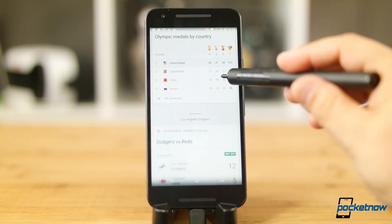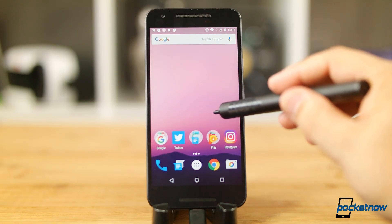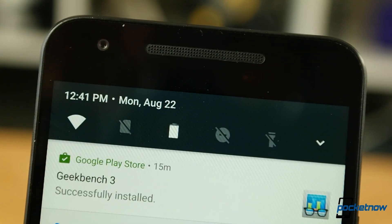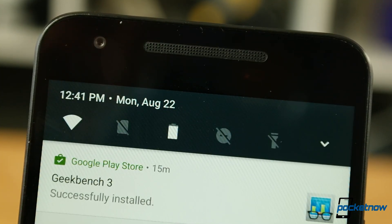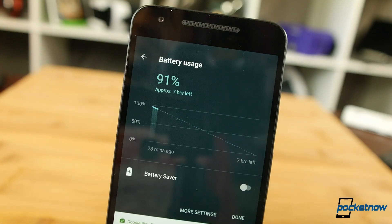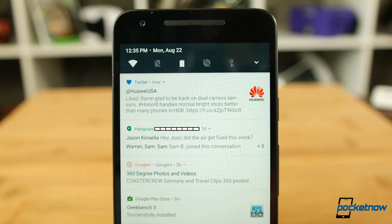Nougat brings a number of UI tweaks to the table which we've come to appreciate from manufacturer skins. My favorite addition are these quick toggles in the notification shade — no longer requiring a double swipe or two-finger pull, your first five quick settings are right here. Everything in this notification shade has gotten a lot smarter; more apps will support proper replies directly from the notification, and multiple notifications from the same app are bundled more efficiently.